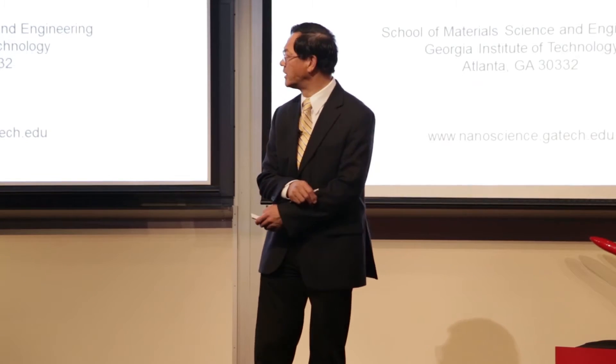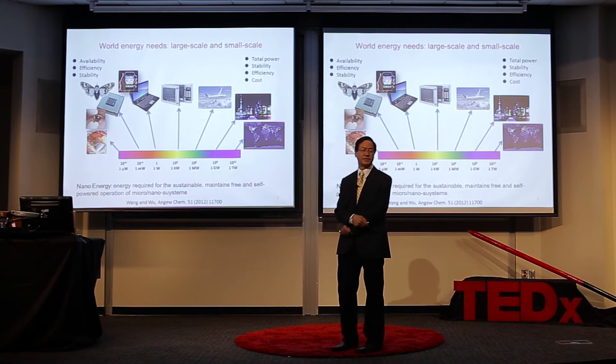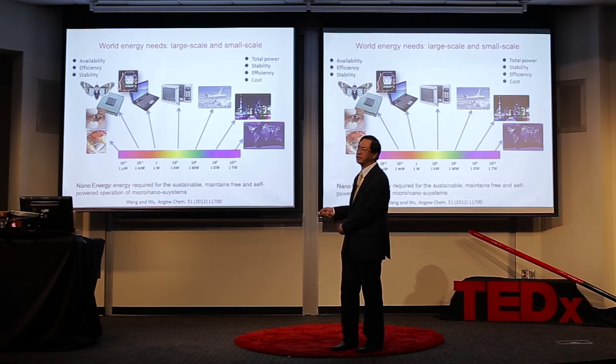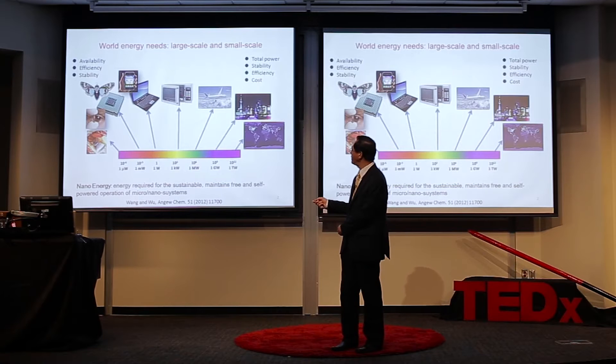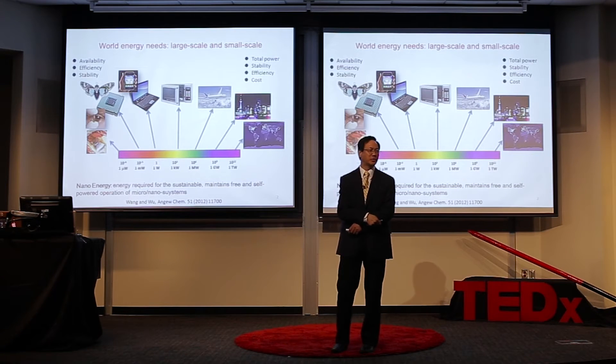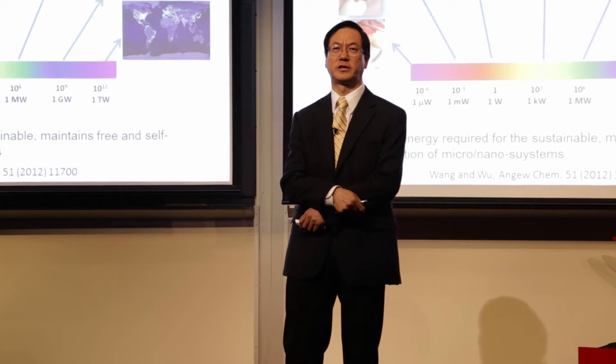How small is nano? Let me show you the energy need. In today's world, we need energy. Everybody needs energy. No energy, no life. We always talk about a large scope of energy need. But in the last 10, 20 years, we have a lot of small things. Your cell phone is a typical example. Based on cell phone, there's a lot of small electronics.